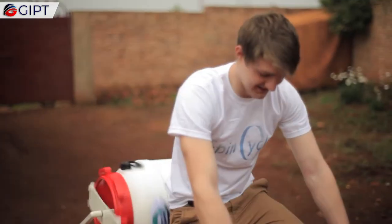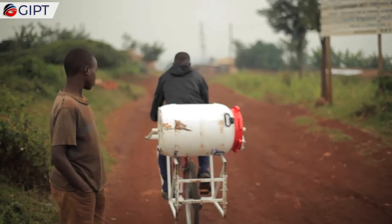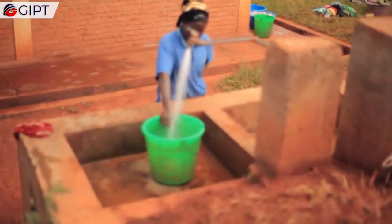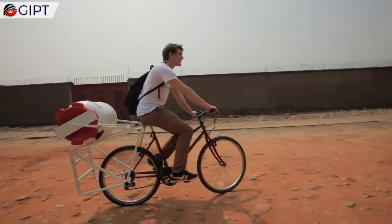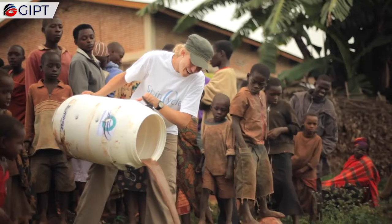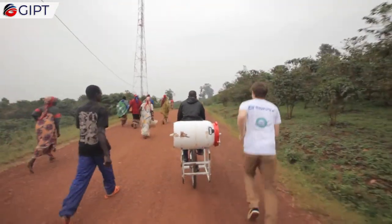This is the Spin Cycle, a student-designed bicycle-powered washing machine that provides a more effective method of washing clothes than by hand, which can be very tedious, time-consuming, and tiresome.